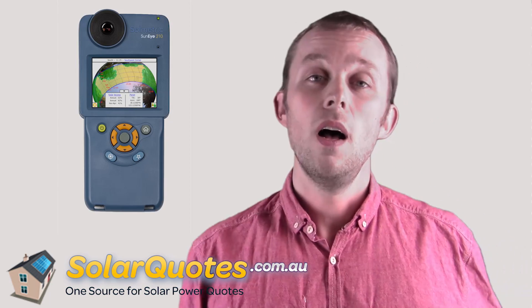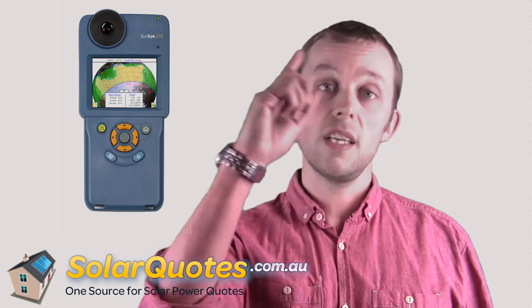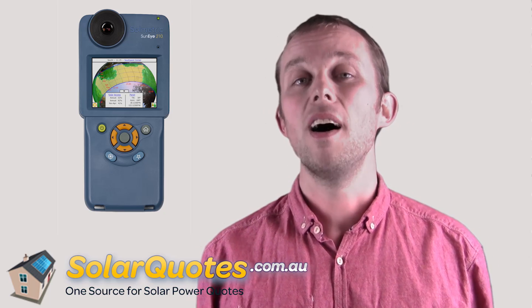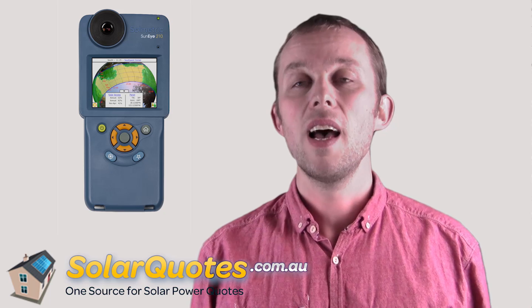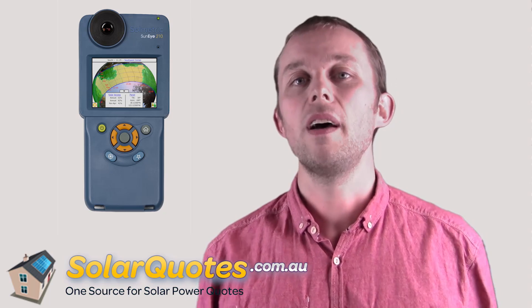It looks like this. They go up, stick it on the roof, press a button, and it takes a 360-degree picture of the tree line or anything that casts shade on your roof. It's got a GPS in it, so it knows exactly where in the world it is. It calculates any time of day, any time of year, for the whole year, where the sun's going to be. It produces a sun profile and a shading profile, and it quantifies almost exactly how much shade will fall on the solar panels throughout the year and will give you a number — you'll get a 40% hit, a 20% hit — and that is the only way to quantify it.